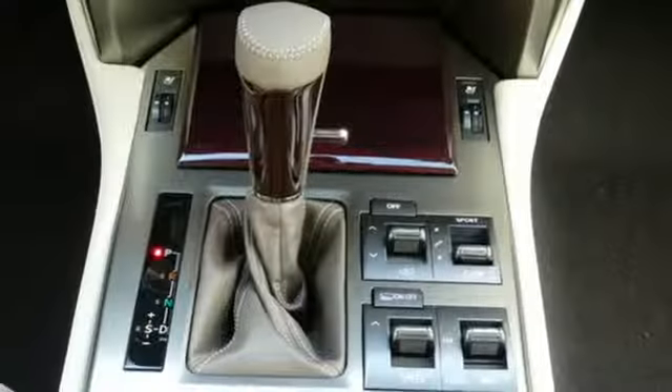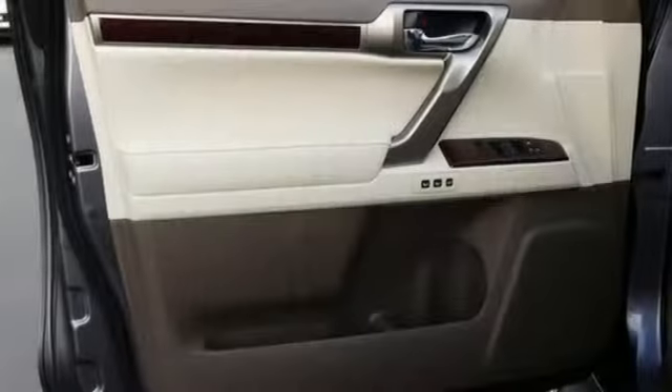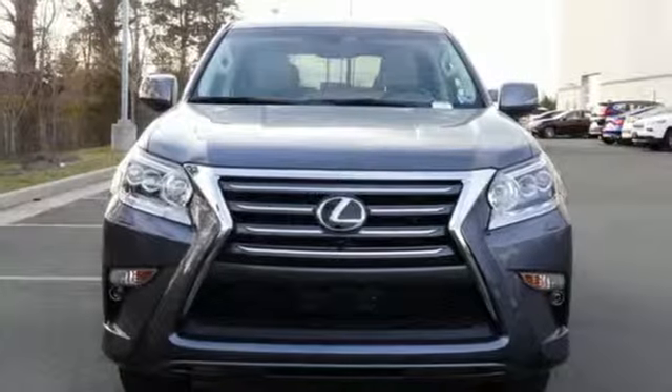Doors and push button start proximity key, heated steering wheel, auto dimming rear view mirror, and automatic transmission. Lexus performance in every detail.